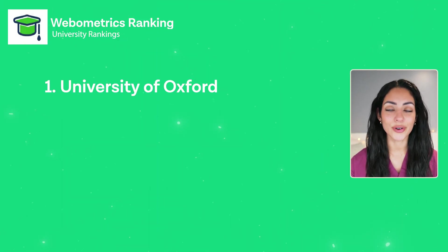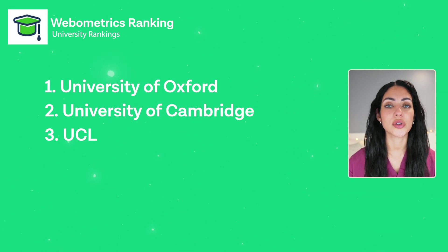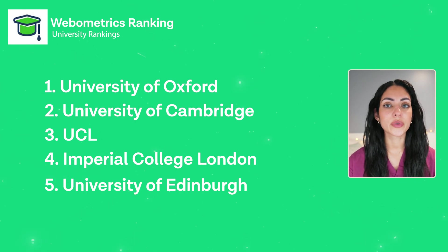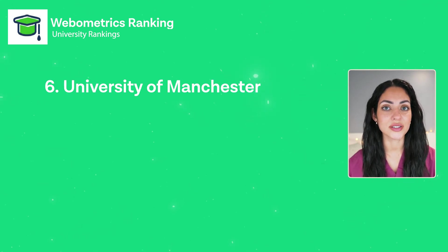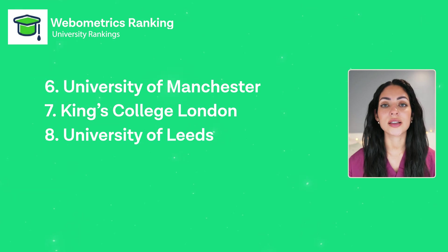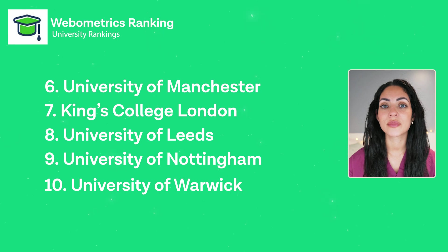According to Webometrics, here are the top ten universities in the UK for 2024: Number one is the University of Oxford, number two is the University of Cambridge, number three is UCL, number four is Imperial College London, number five is the University of Edinburgh, number six is the University of Manchester, number seven is King's College London, number eight is the University of Leeds, number nine is the University of Nottingham, and number ten is the University of Warwick.